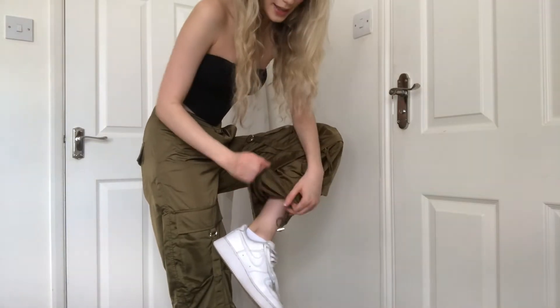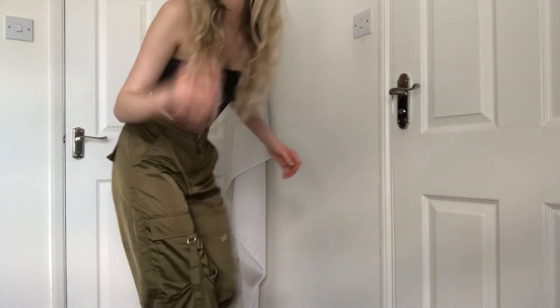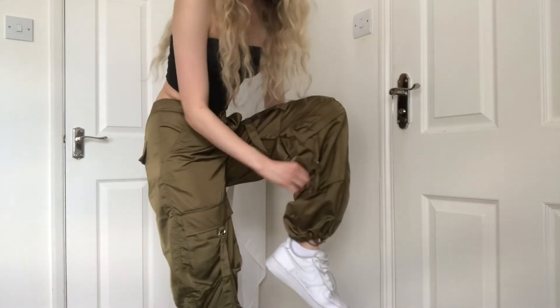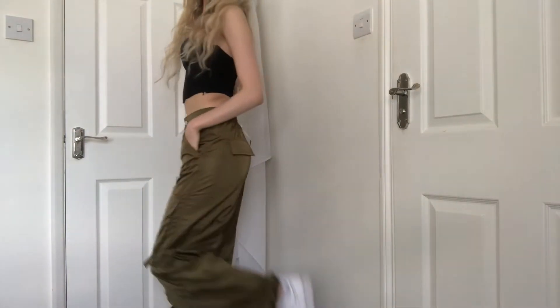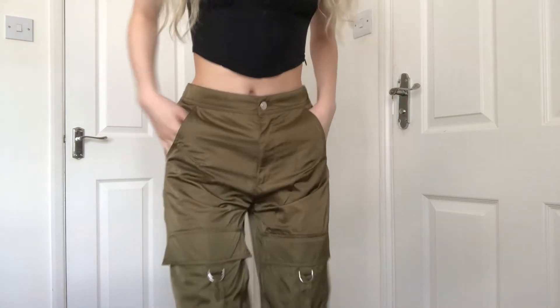The best part about these pants is at the very end they have elastic strings — you just grab and tighten them, tuck them under, and it looks like really cool puffy pants. This makes you look like Aladdin, and who doesn't want to look like Aladdin — or Jasmine? I love the color too; this kind of color goes with literally anything — white, black. They go really well with black specifically. I'm a huge fan of this outfit.